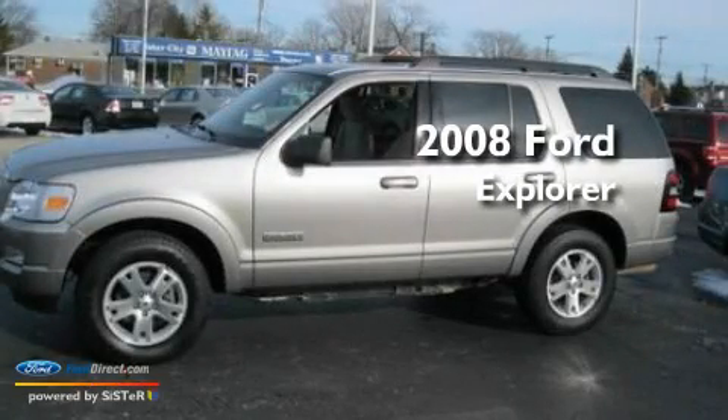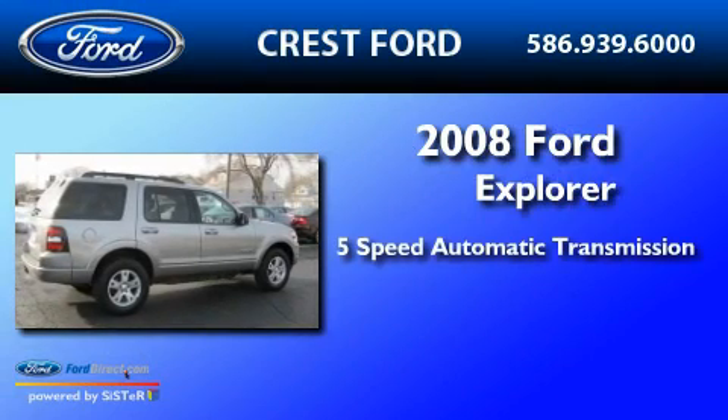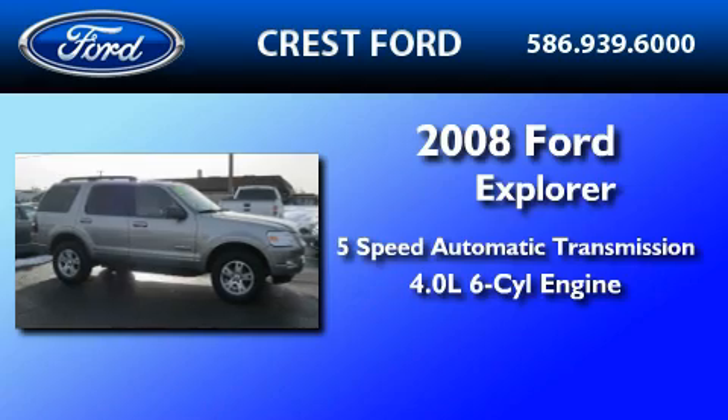This is a 2008 Ford Explorer. This SUV has a 5-speed automatic transmission, a 4.0-liter V6, and the added capability of 4-wheel drive.